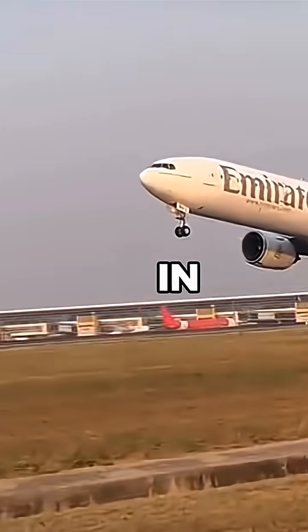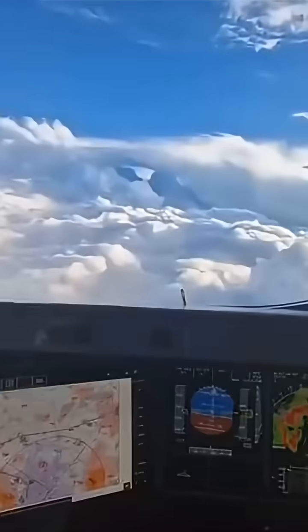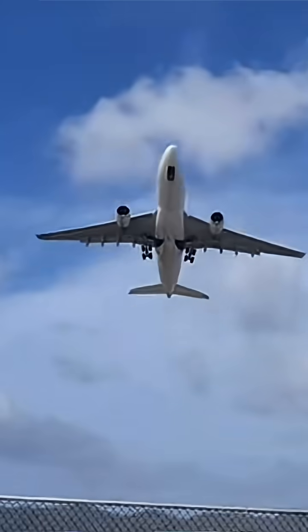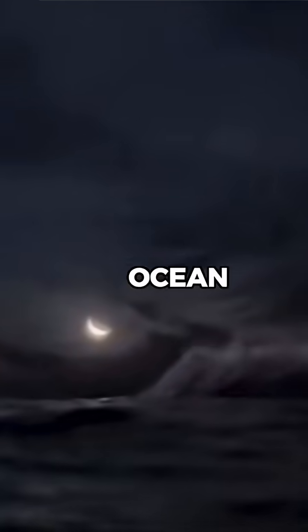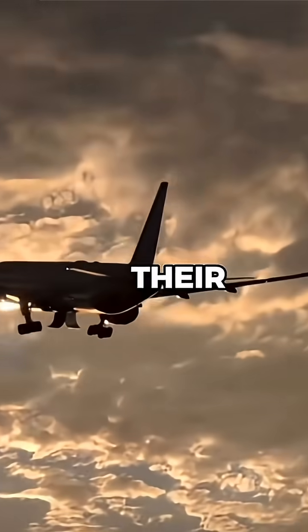This happened in 2009, when Air France Flight 447 stalled over the Atlantic Ocean. The pilots received conflicting speed readings, and in confusion, pulled the nose up instead of lowering it. The Airbus A330 entered an aerodynamic stall and remained in that state for over three minutes before crashing into the ocean. All 228 people on board tragically lost their lives.